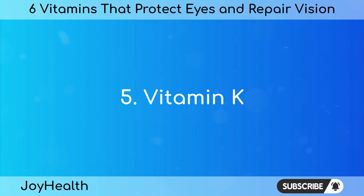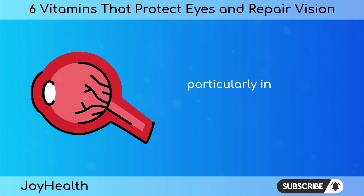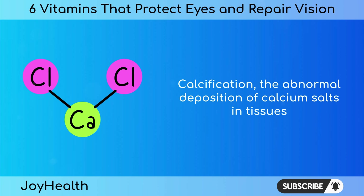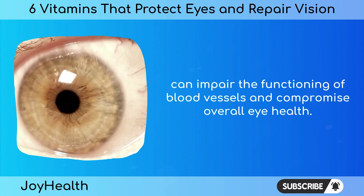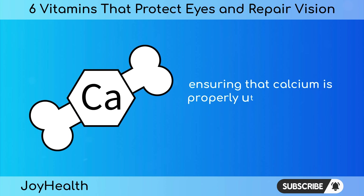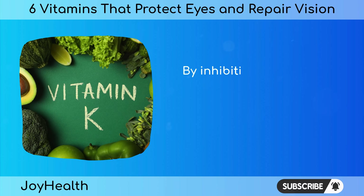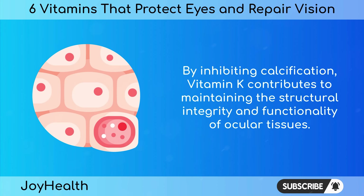Vitamin K plays a significant role in preventing calcification in the eyes, particularly in the blood vessels and soft tissues surrounding the eyes. Calcification, the abnormal deposition of calcium salts in tissues, can impair the functioning of blood vessels and compromise overall eye health. Vitamin K acts as a regulator of calcium metabolism, ensuring that calcium is properly utilized in bone formation while preventing its excessive accumulation in the soft tissues of the eyes. By inhibiting calcification, vitamin K contributes to maintaining the structural integrity and functionality of ocular tissues.